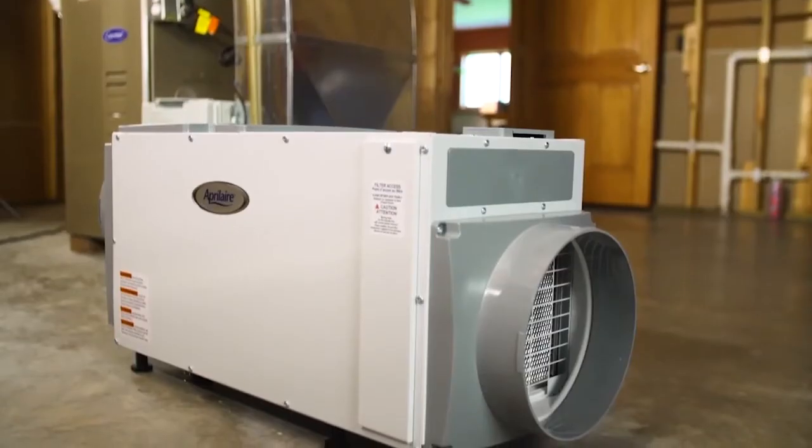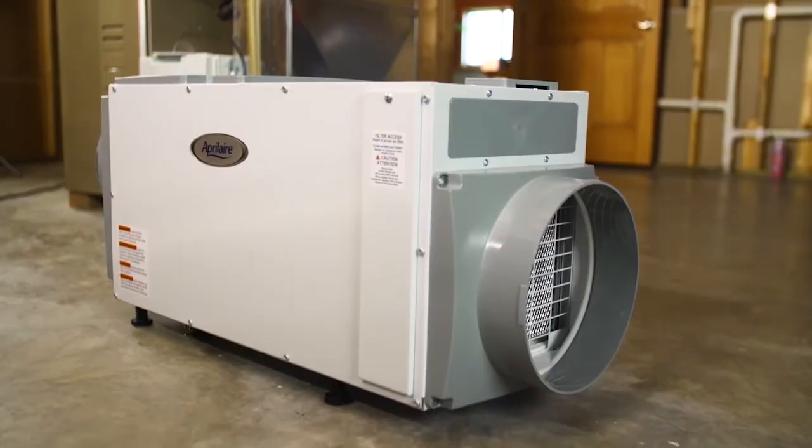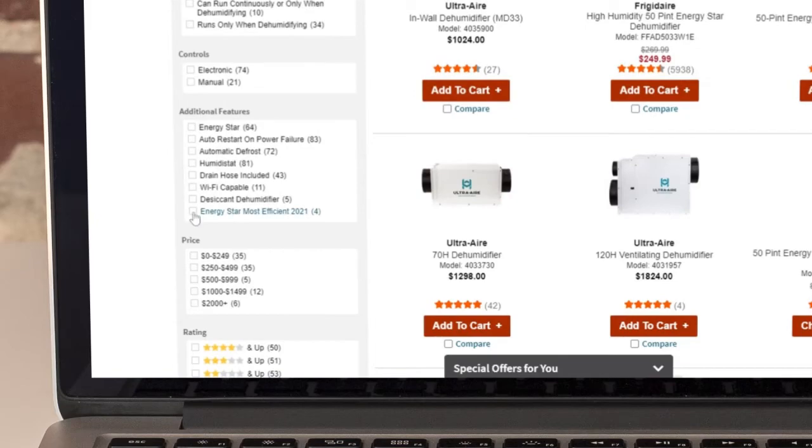If you plan on running your dehumidifier frequently, a high IEF is important for the most energy savings. At Sylvain.com, it's easy to find dehumidifiers that are ENERGY STAR MOST EFFICIENT by using our handy shopping filters.